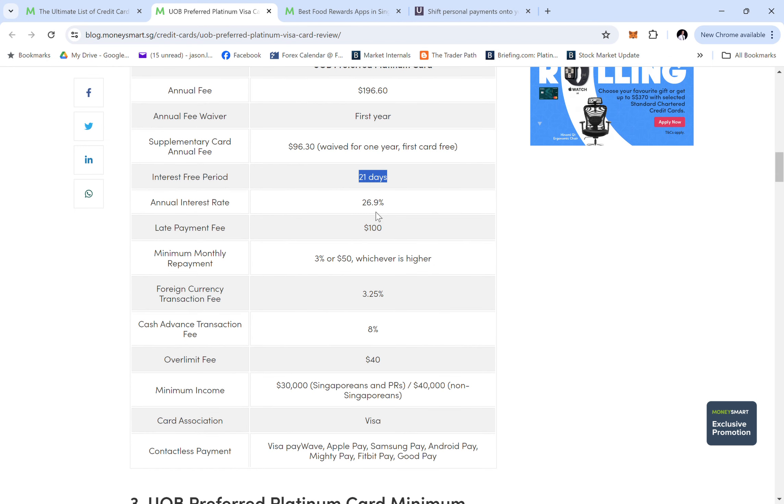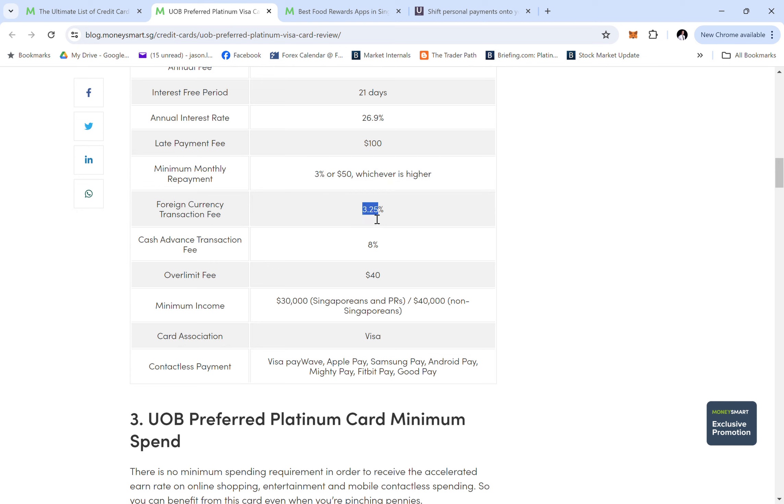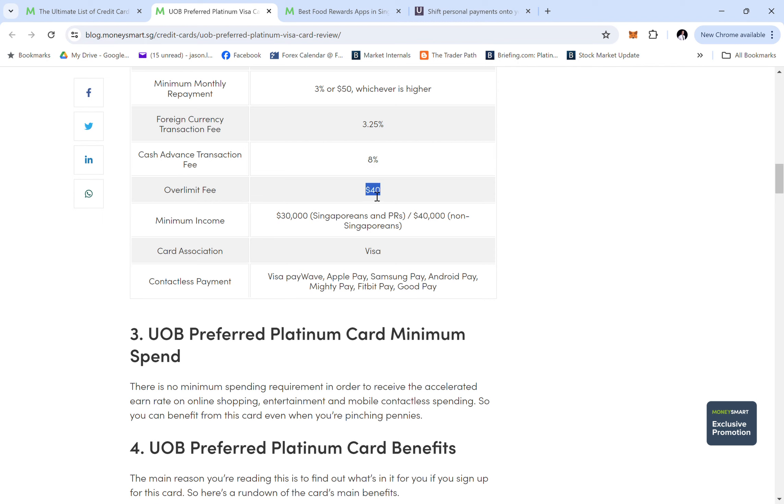The interest-free period is 21 days — some cards offer 25 days, so if you're a prompt payer this won't matter much. Late fee is $100, minimum payment 3%, foreign currency fee is 3.5%. Cash advance is expensive at 8% versus 6% on other cards. Over-limit fee is $40. Income requirement is $30,000 for Singaporeans and $40,000 for non-Singaporeans.